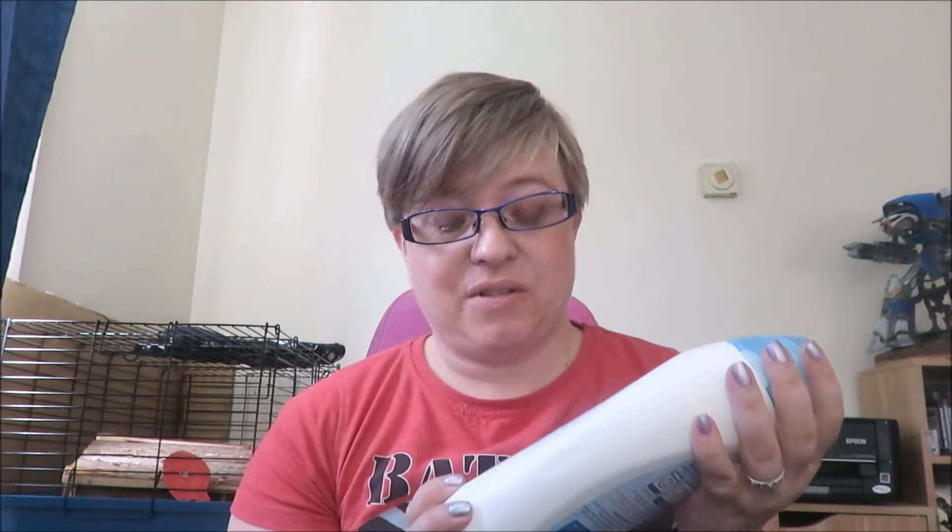Starting with the boring stuff: Poundland washing liquid, obviously it's a pound, 28 washes, does the same job as all the other washing liquids, so why not save a bit of money there. Also got some face wipes again from Poundland — two for a pound, can't go wrong. She uses those every day so it feels like I'm always buying those; I use them as well.